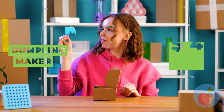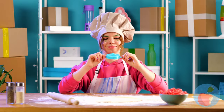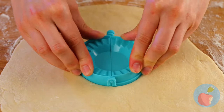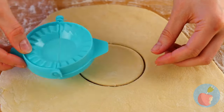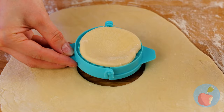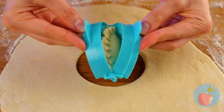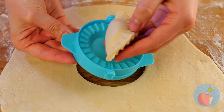A dumpling maker — time for some pierogies. It's a perfect fit. It looks cute.